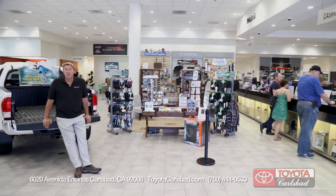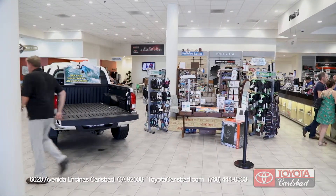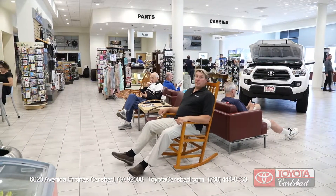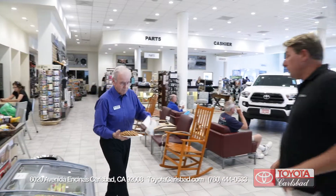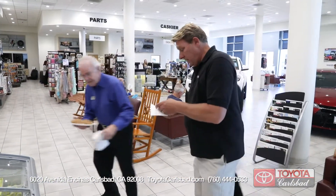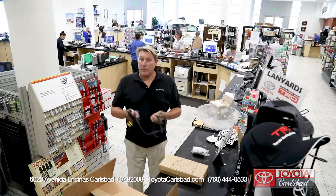I just wish there was smell-o-vision, because the aroma of the fresh-baked chocolate chip cookies is fantastic. Let's go get some — it's rock and roll time at Toyota Carlsbad parts and service center. Fresh-baked chocolate chip cookie — the best!